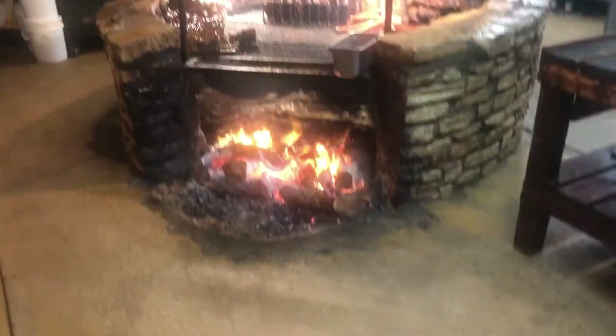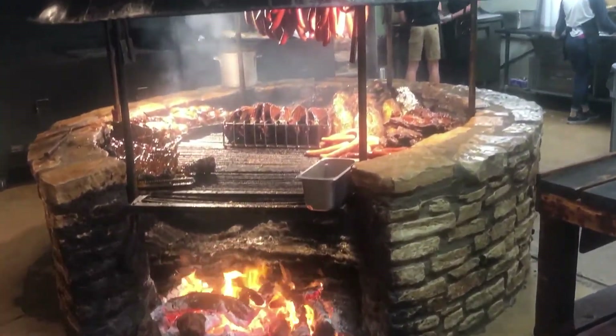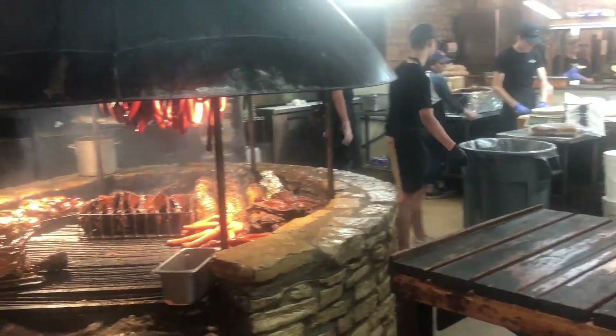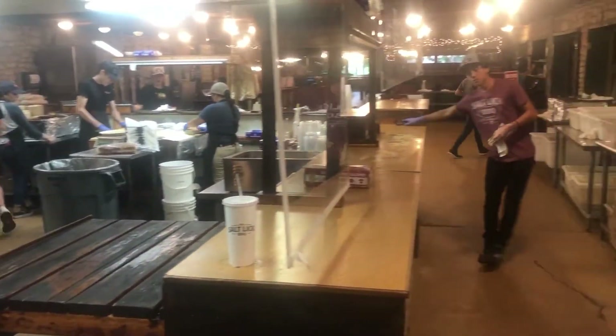I'm super excited to be visiting an old favorite. We're trying something different here — at least I'm going to try something different. My lovely camera person has made it very clear she is not interested. We're going to get a bison rib. I've never had bison. It's a smaller rib than a beef rib — looks to be about half the size — but I'm excited to give it a shot.